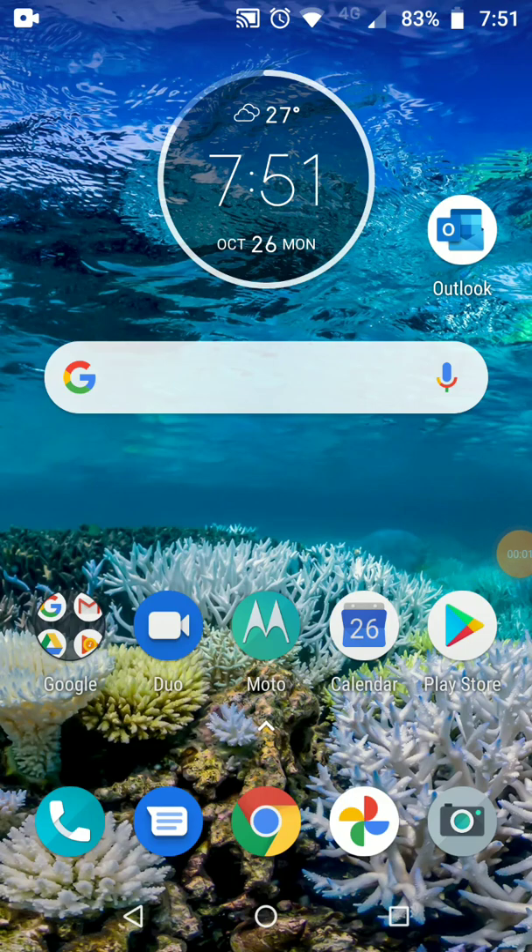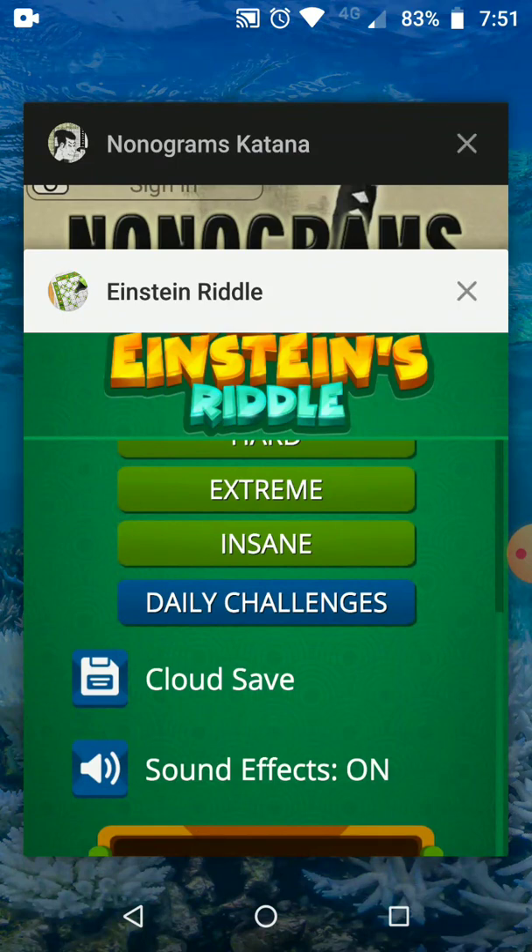Hello everyone, assalamualaikum! Welcome back to my YouTube channel. Today we will talk about another logic puzzle game. In my previous video we already talked about a game called Monogram, I'll put the link in the description below. In this video I'm going to show you a game called Real Einstein Riddle. This logic puzzle game actually doesn't have an official name.